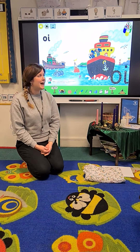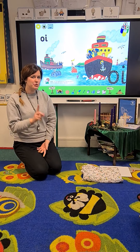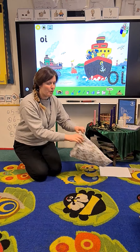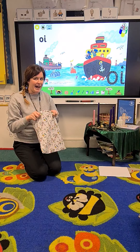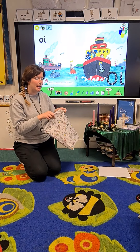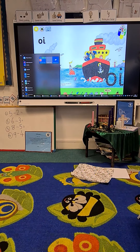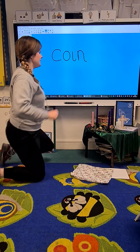Hello everybody! So now we have learnt the oi sound. Can you make that sound? Oi! And what we're going to do, like we did last time, we're going to read some words with the oi sound in and see if it matches the picture that is inside my bag. Right, let me get it up then. I won't have to do so much running around today — we'll figure out a special, quick way.